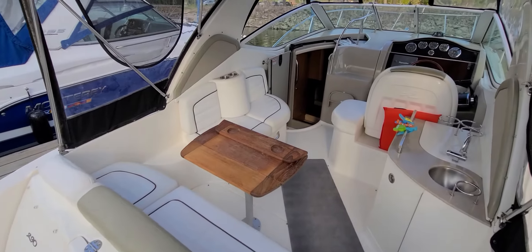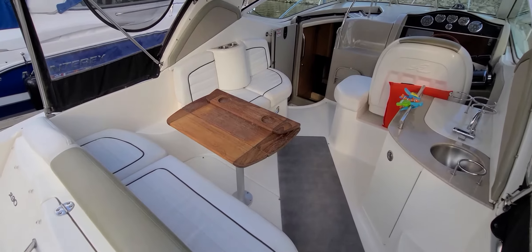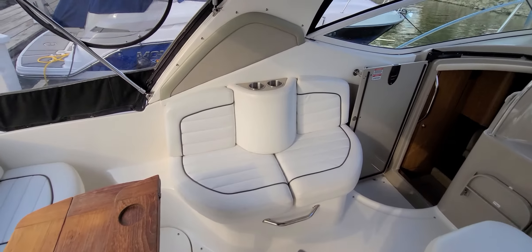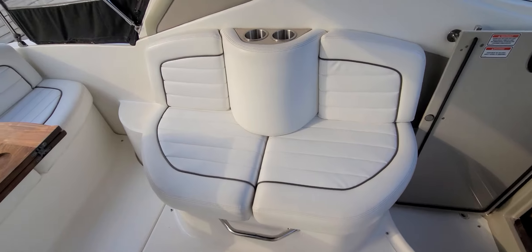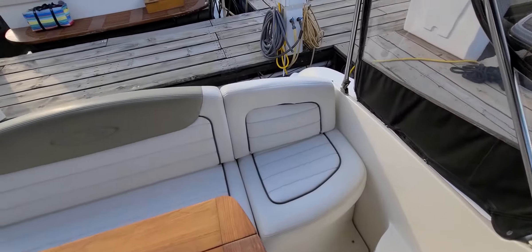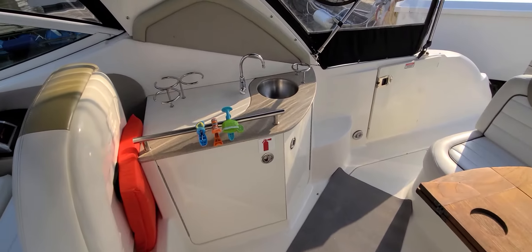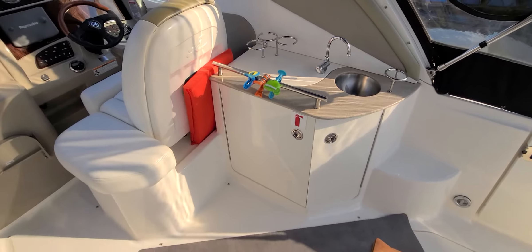Step inside the 290 cockpit area — it's nice and open. You've got a generous sized wood table there. Over here to the port side there's companion seating. All the seats are in very, very nice condition; the stitching is all solid, no rips or tears. Over here to the starboard side you do have a wet bar with storage underneath — great place for a cooler.